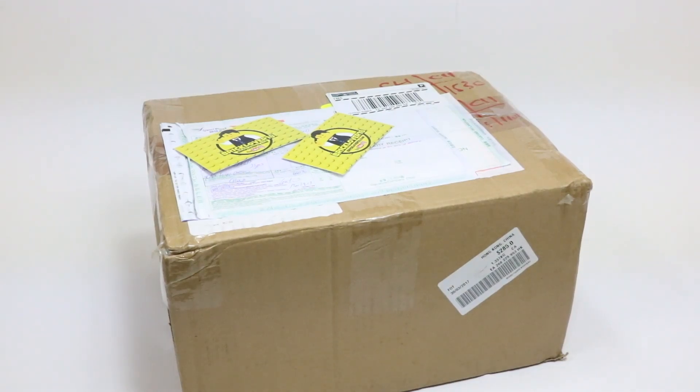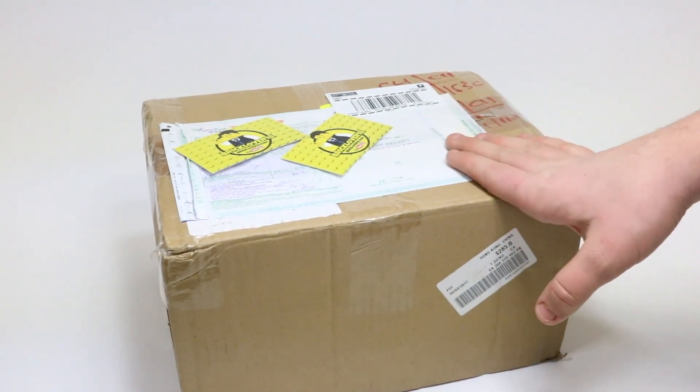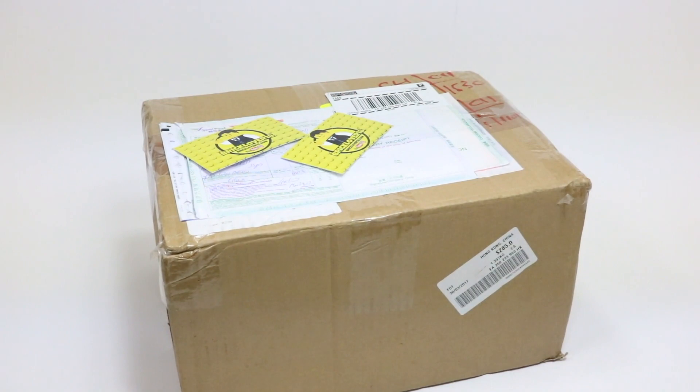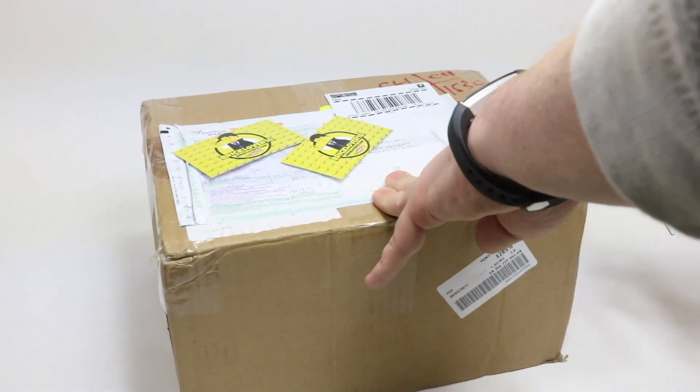Hey everybody, BrickLubber18 here today with a very special LEGO haul slash little unboxing. Philly BrickFest is only two weeks away, but this package is super important. I just got it in today, and it's super important that I got this in time because when I open it up, you'll see how important the items inside are for my display. I'm really happy it came all the way from Japan in under two weeks.